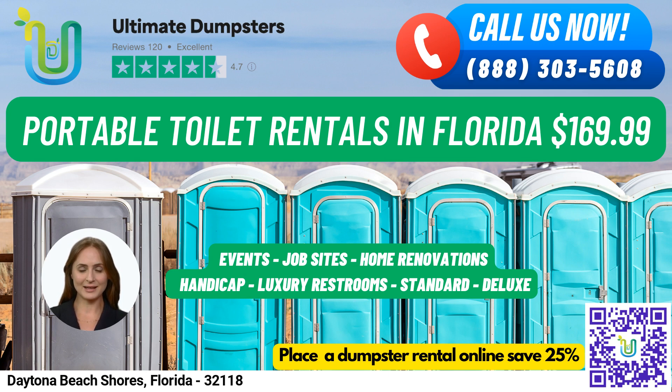Now, let's talk about our portable toilet rentals. We offer a variety of options that can be used for job sites, events, weddings, home renovations, construction projects, schools, and more.